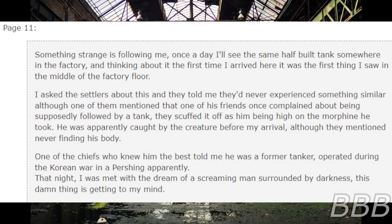Page 11. Something strange is following me. Once a day, I'll see the same half-built tank somewhere in the factory. Thinking about it, the first time I arrived here, it was the first thing I saw in the middle of the factory floor. I asked the settlers about this and they told me they'd never experienced something similar, although one of them mentioned that one of his friends once complained about being followed by the tank. They scoffed it off as him being high on the morphine he took. He was apparently caught by the creature before my arrival, although they mentioned never finding his body. One of the chiefs told me he was a former tanker, operating during the Korean War. That night I was met with a dream of a screaming man surrounded by darkness. This damn thing is getting to my mind.